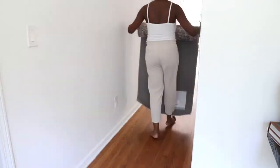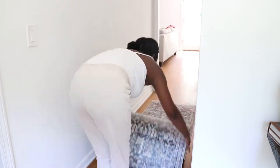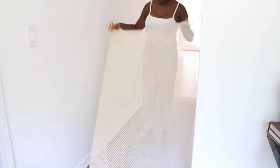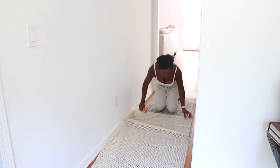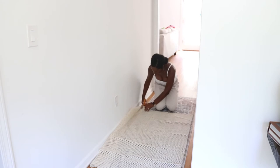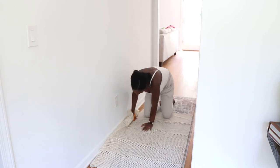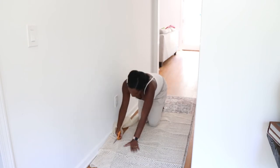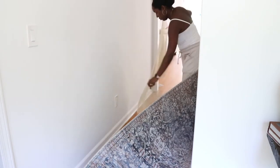Moving on to the hallway — I'm rolling out the rug and adding the non-slip padding, which did not work by the way, so definitely let me know if you have any suggestions. Another thing I forgot to show in my haul were these Ikea frames. I picked up four of them to create a cute little gallery moment. They don't have photos in them right now but we're planning to take some photos so I'll fill them up once we get those.